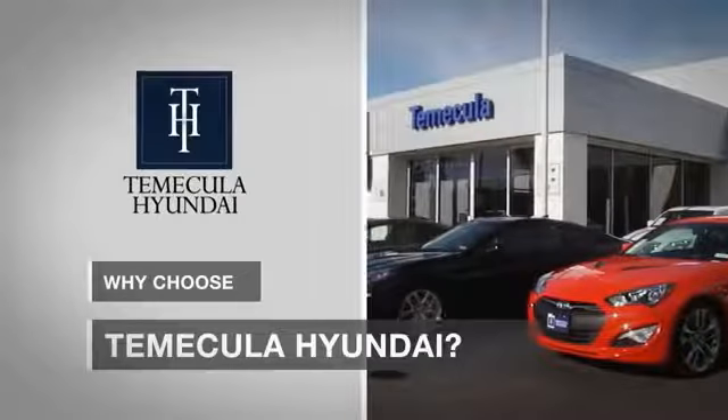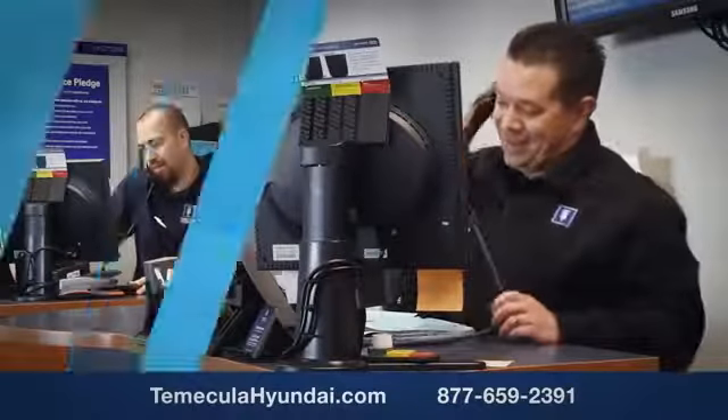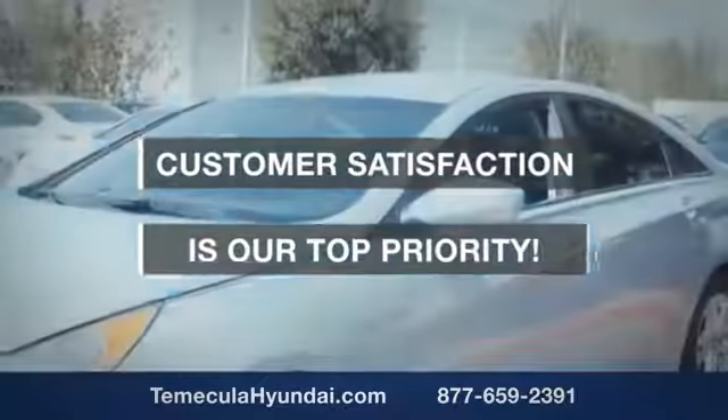Why choose to make it a Hyundai? It's simple. Experience. Buying a car is a big financial decision, and knowing you're working with a team you can trust is important. We want you to know that customer satisfaction is our top priority.